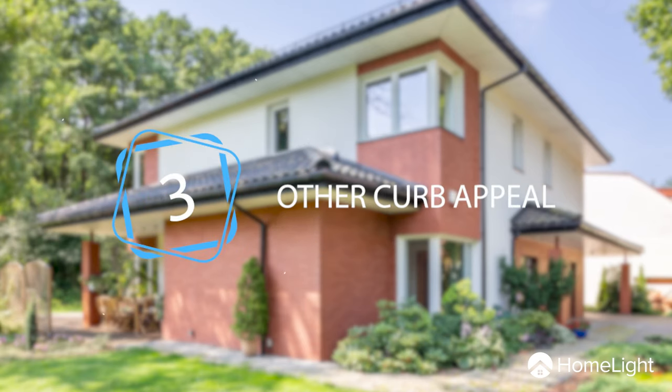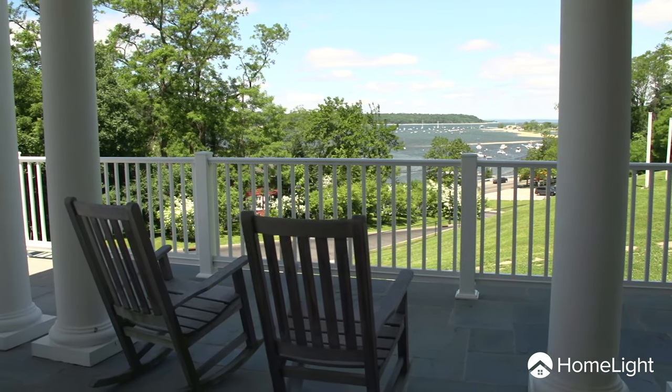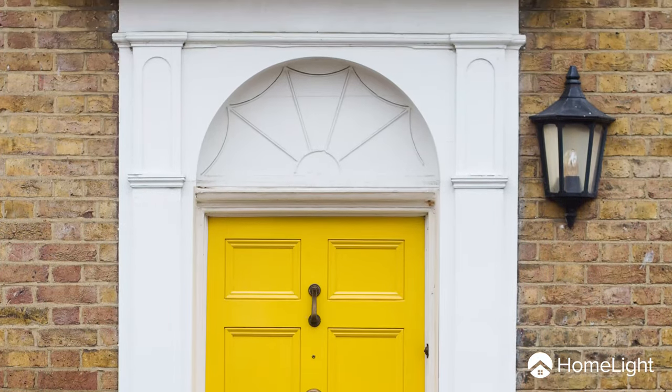Third, focus on other curb appeal elements. If you already have a front porch, make sure it's in great condition before you list. Add a rocking chair and some flower pots to reel in buyers the second they lay eyes on your house. Paint your door a bright color like red or yellow — the brick acts as a natural background and makes the color really pop.